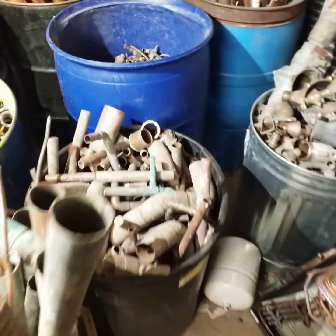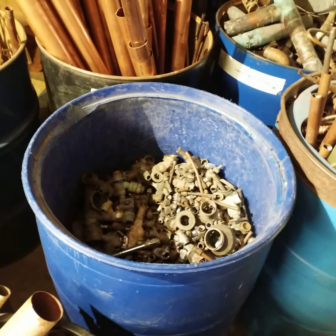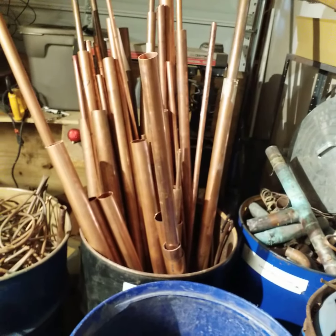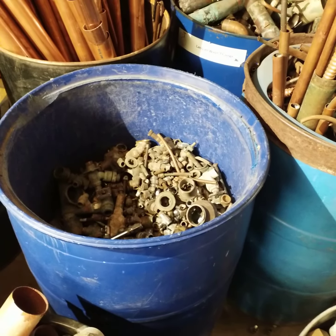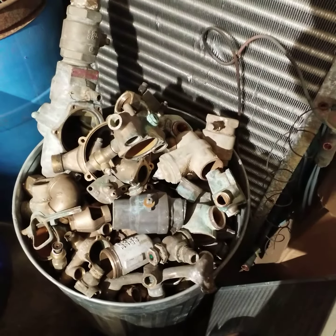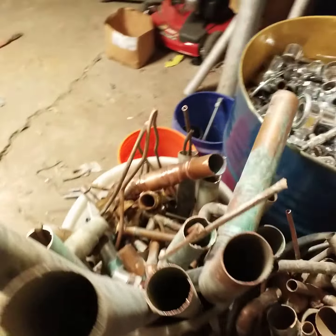I called a scrap yard today and got some prices. I let the guy know how much I had, and he's saying for number one he'll give me $3.28, number two $3.06 — I was like holy fuck. For yellow brass it was under $2.10, I can't remember exactly, and for red brass it was like $2.28 — about a dollar less than number one. Just unreal.